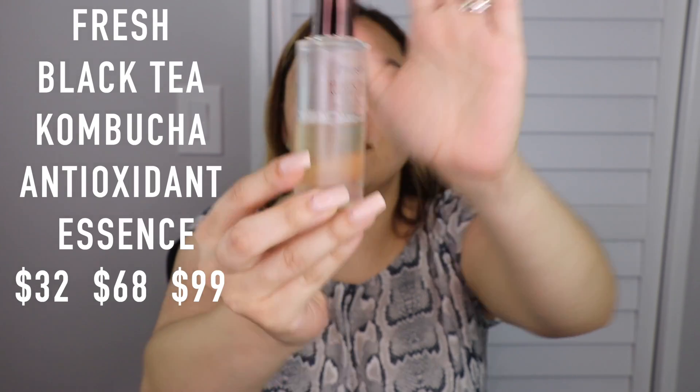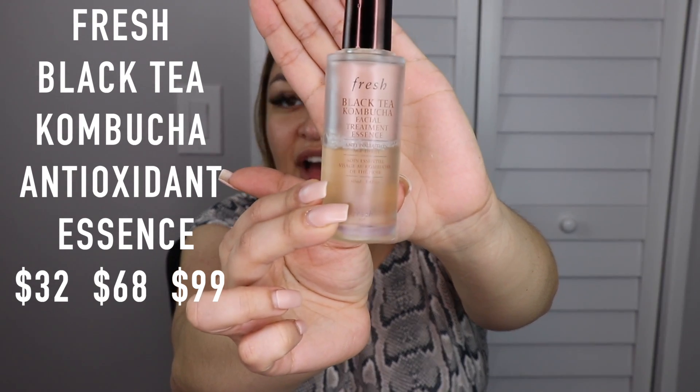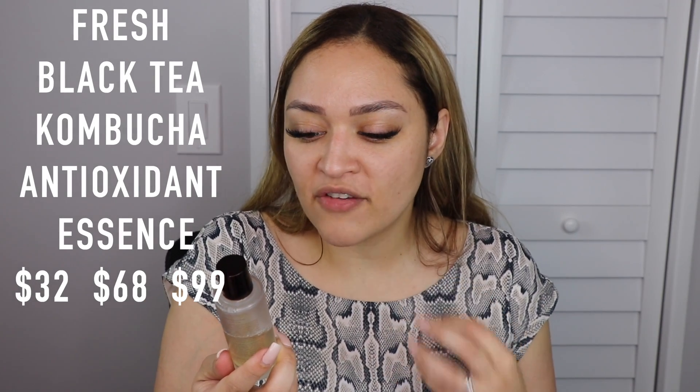The next item, also sent to me by Fresh, is this little guy right here. I've been using it for the last 30 days and as you can see I've used maybe a little over half the product. This is the Fresh Black Tea Kombucha Facial Treatment Essence — anti-pollution, age delay. I never thought I would use an essence that I like this much. My skin gets so much hydration from it — the first couple of days my skin was just sucking it in completely. Now my skin is more hydrated, more balanced, it takes longer to dry out, I have less patchy dry areas.